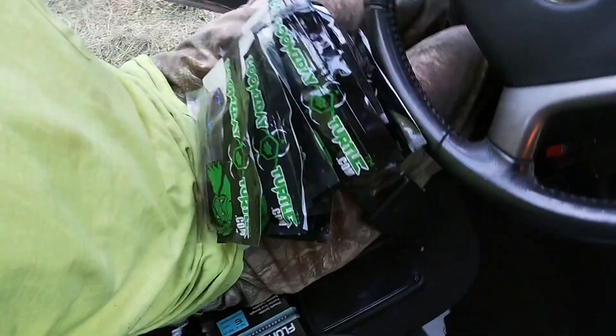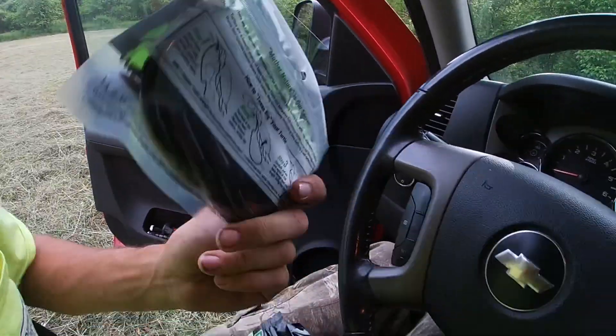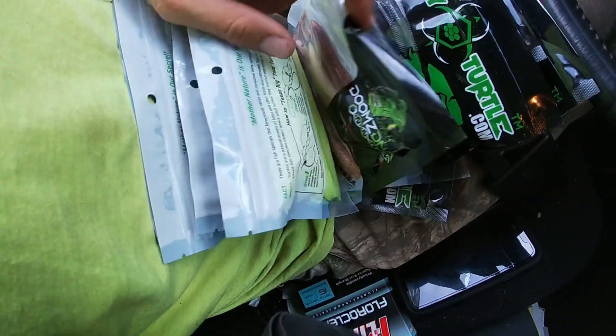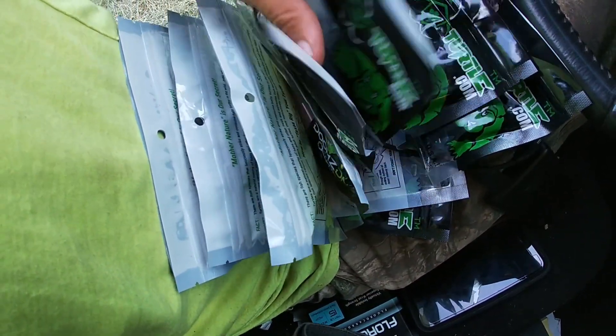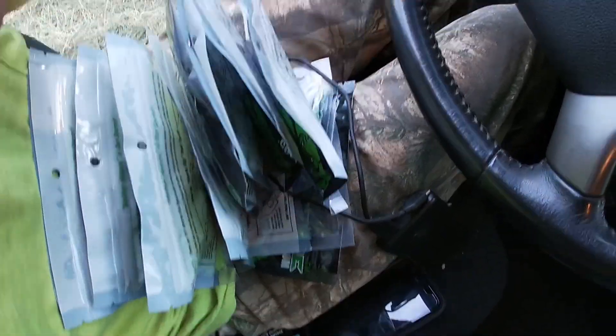Hey guys, Watson Darsh here with another YouTube video. Today I got a whole bunch of Doomsday worms in the mail — all kinds of different colors — and I'm excited to try them out. So we're going to go over here to the pond and try them out.